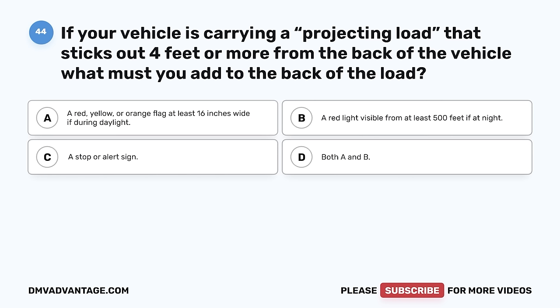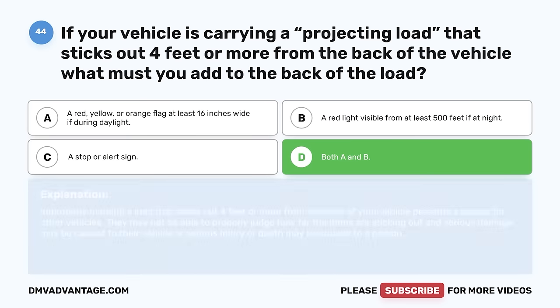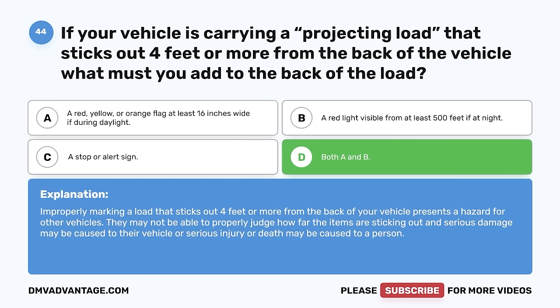Question 44. If your vehicle is carrying a projecting load that sticks out four feet or more from the back of the vehicle, what must you add to the back of the load? A. A red, yellow, or orange flag at least 16 inches wide if during daylight. B. A red light visible from at least 500 feet if at night. C. A stop or alert sign. D. Both A and B. The correct answer is D, both A and B. Improperly marking a load that sticks out four feet or more from the back of your vehicle presents a hazard for other vehicles. They may not be able to properly judge how far the items are sticking out, and serious damage or injury could result.